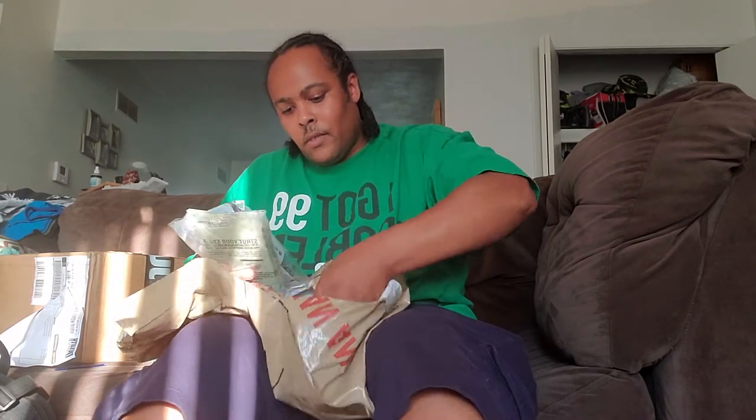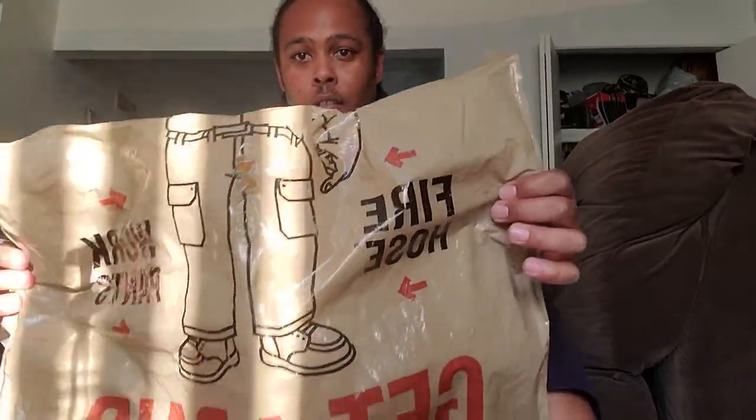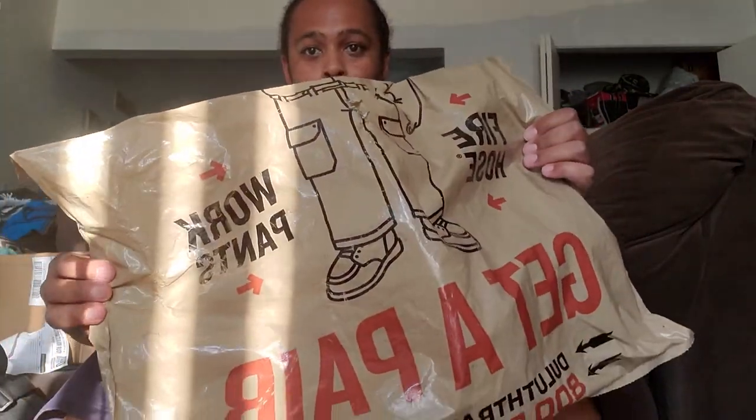I already have one pair that came previously. So this is three other pairs that were ordered. As you can see, they come in a fire hose work pants style packaging.